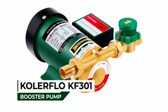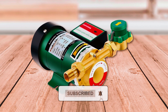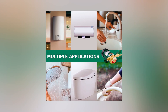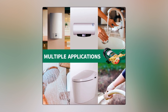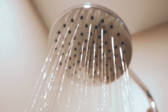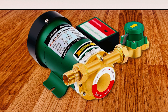The Kohler Flow KF301 Booster Pump is the perfect solution for enhancing water pressure in various residential settings. It is specifically designed for duplex apartments, suburban villas, water heaters, household water systems, and solar water heaters. If you experience low water pressure in your water heater pipes, this pump will prevent cold water supply issues and provide a steady and reliable water flow.